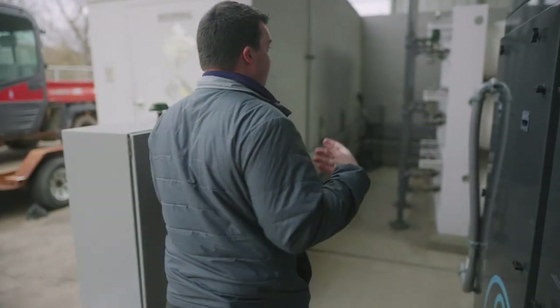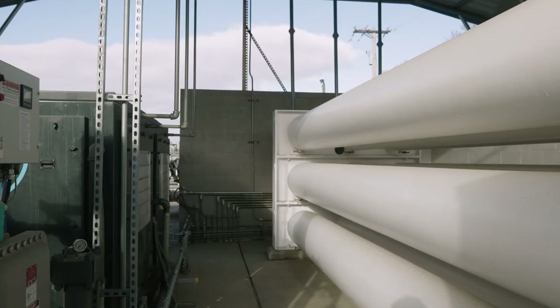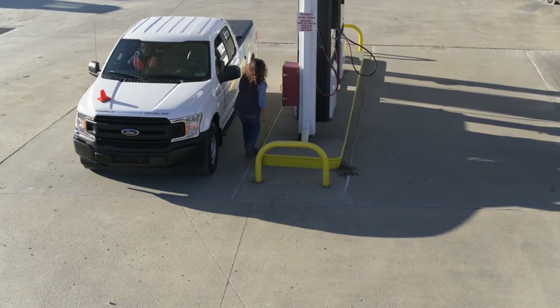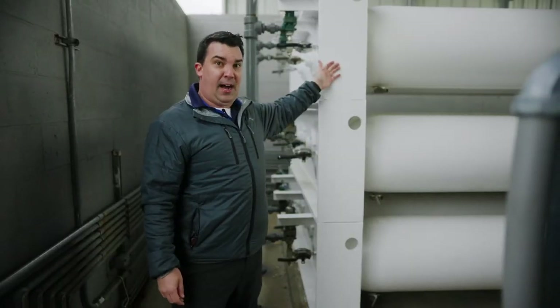After the gas gets compressed, it discharges off skid and is put into these storage vessels. They have a three-bank storage system: low, mid, and high. When a vehicle pulls up to fill, it will pull out of low bank first, then medium bank, and top off at high bank.